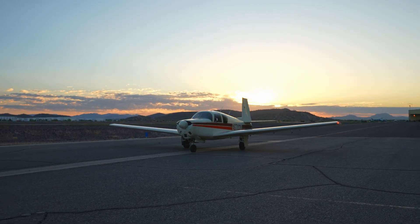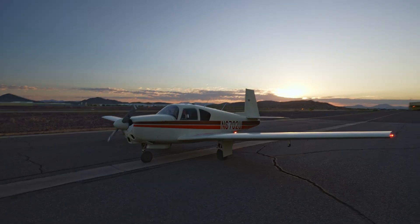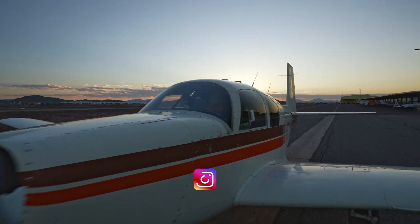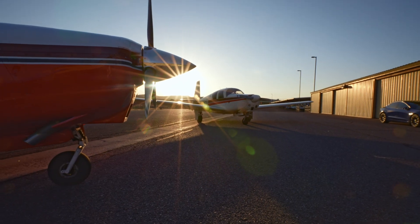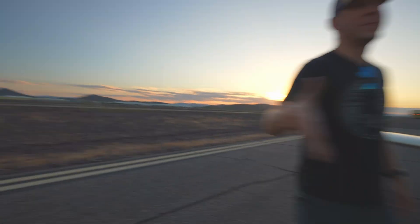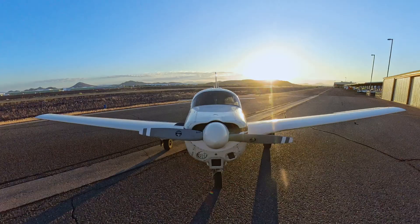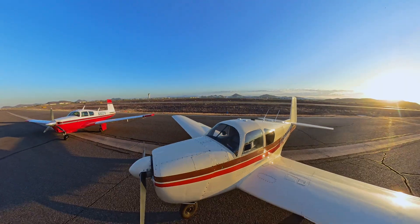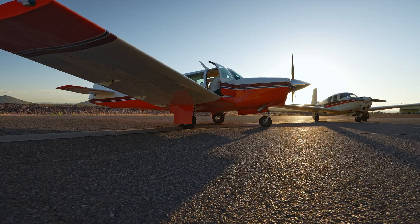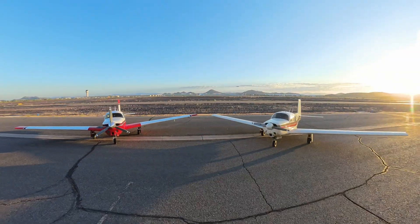Two Moonies, same model, neck and neck on paper. But he's flying a classic two-blade Macaulay, and I'm bringing my three-blade Hartzell to the fight. Before we bolt on Hartzell's brand new Outlaw prop, we're putting both Rangers to the test. Same day, same sky. Let's see who wins.